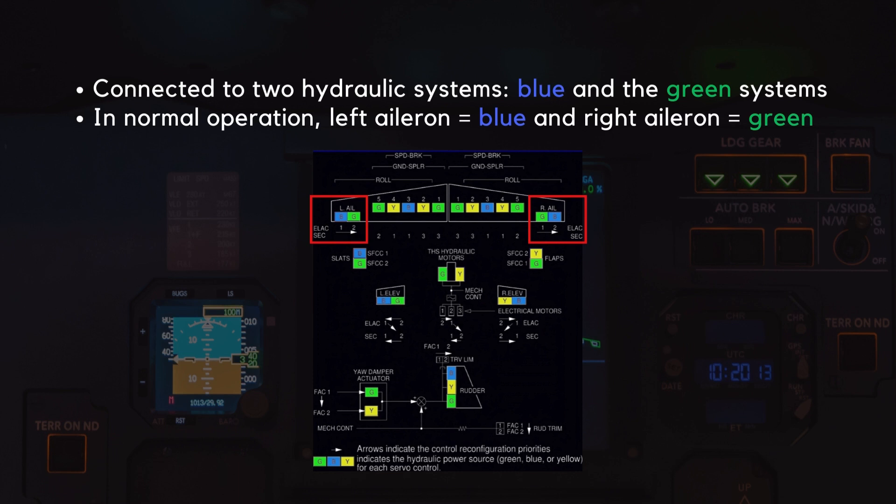The ailerons are connected to two hydraulic systems: the blue and the green system. In normal operation, the left aileron is run on the blue system, and the right aileron is run on the green system.